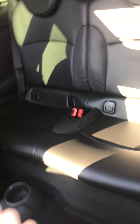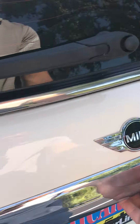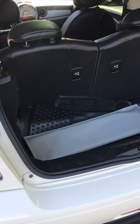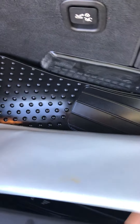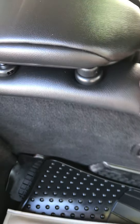Back seat looks like it hasn't really been used. It has a Mini sunshade, and it has the all-season floor mats. Looks like it's in pretty good condition.